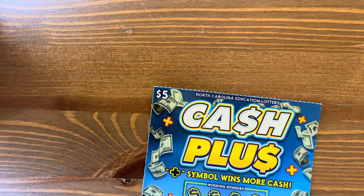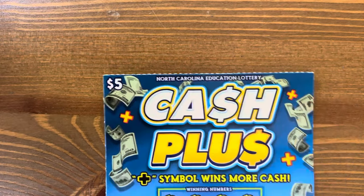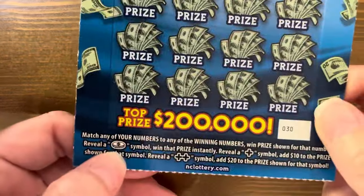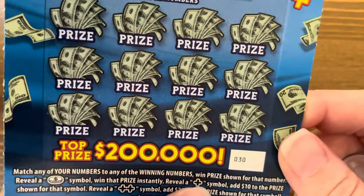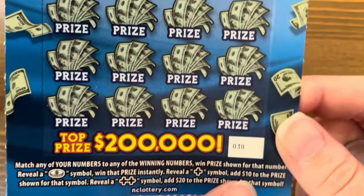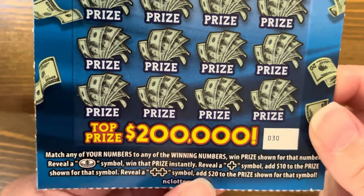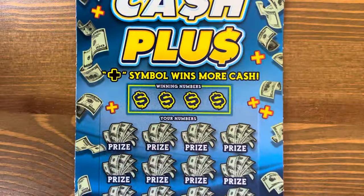Let's start with Cash Plus. This ticket is kind of interesting. It's match your number and win. There's also a coin for an instant win. If you get a plus, you add $10 to the prize, and if you get double plus, you add $20 to the prize. Let's see if we can figure this out.